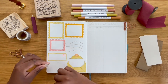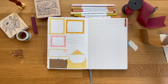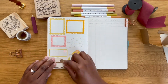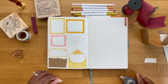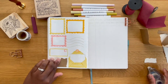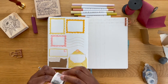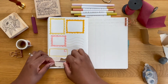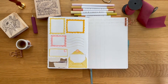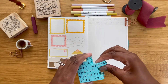Next up, I'm going to use a few scrap pieces of paper and some washi tape to make the title for this page. I'm also going to use my typewriter stamps to stamp out the words 'pen pals.'